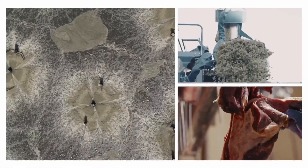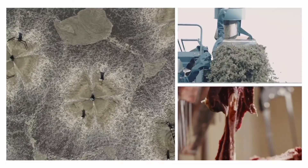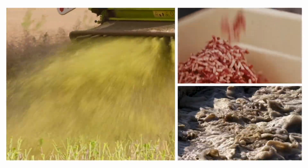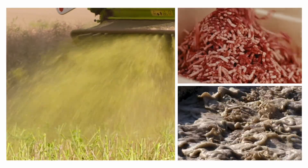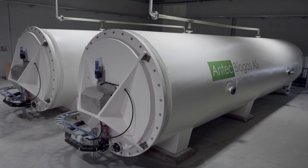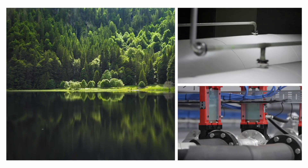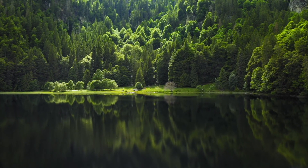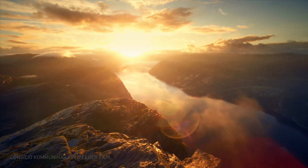Biological waste is potentially the largest untapped energy revolution in our century, and it comes with a massive positive environmental impact. Antec Biogas is proud to deliver cutting-edge technology that enables the green revolution to be both profitable and sustainable.